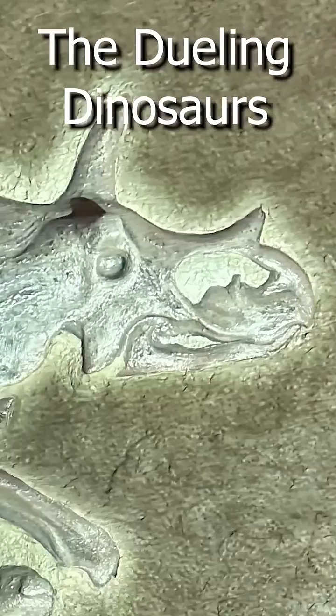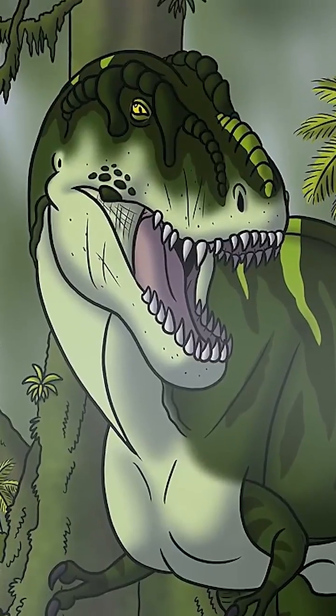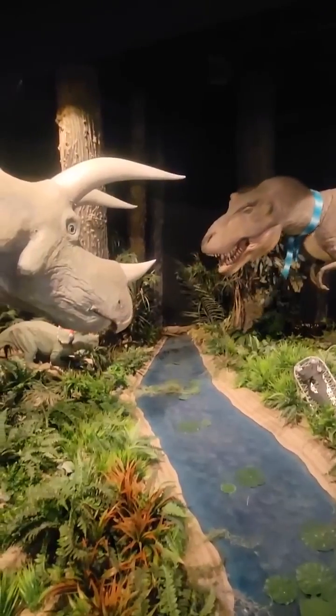Number two: the dueling dinos. This is one of the most amazing fossils ever discovered. It's a baby Triceratops and a baby T-Rex who died side by side after an intense battle of survival. Neither of them reigned victorious in this fight.